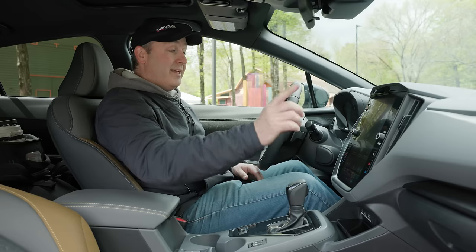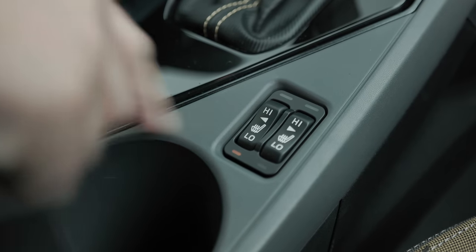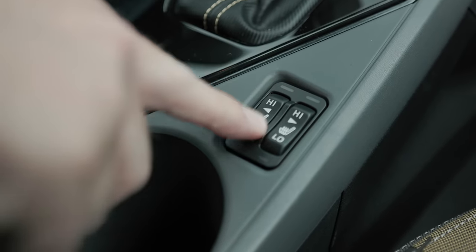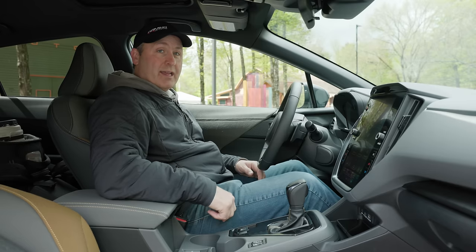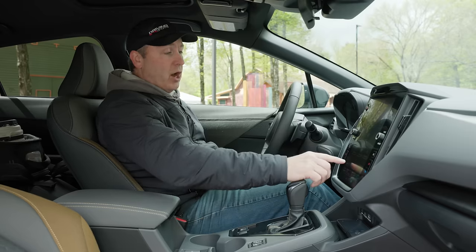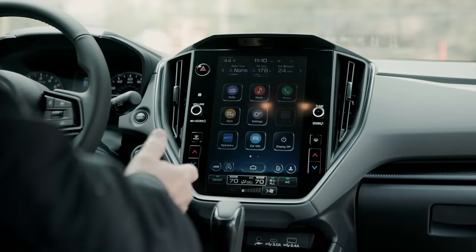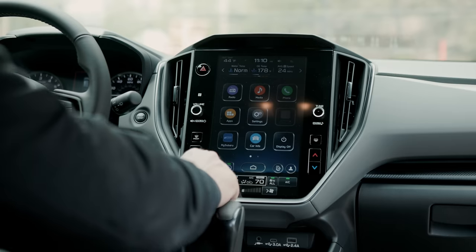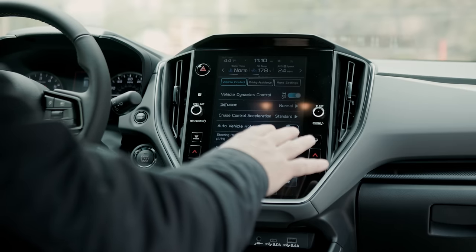They've moved the seat warmers from down here to a switch over here, which is important — sometimes it's super cold, you want to get in the car and get that on right away without waiting for the screen to boot up. Also, if you don't like the auto start-stop function, it's one push button away. And if you want to dive deeper into vehicle settings, you can click the vehicle icon to access all the setup you could ever want.